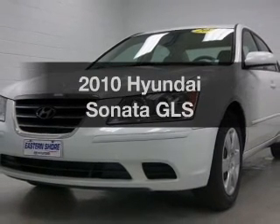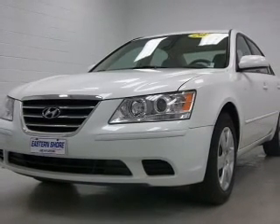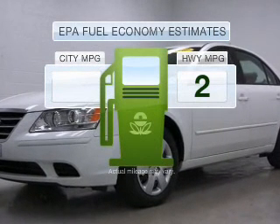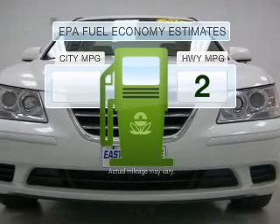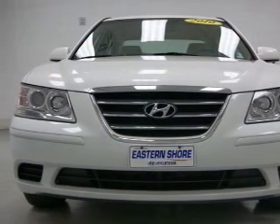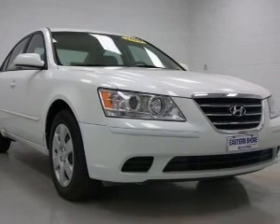Introducing the 2010 Hyundai Sonata. If you're looking for an automobile with great attributes, look no further. Save your money — make fewer trips to the gas station when driving this fuel-efficient vehicle, featuring an efficient four-cylinder engine connected to a smooth-shifting transmission.